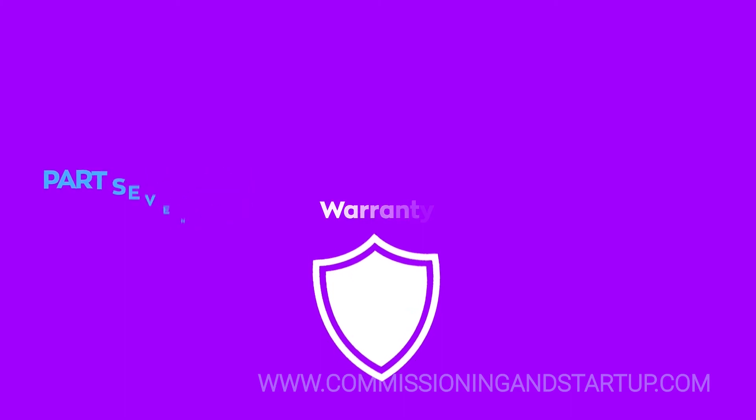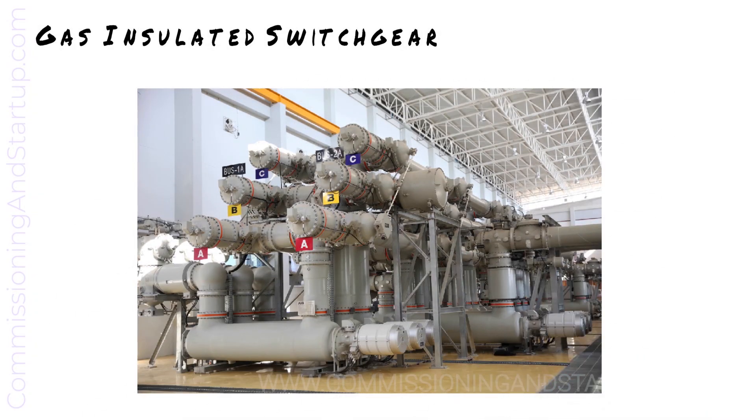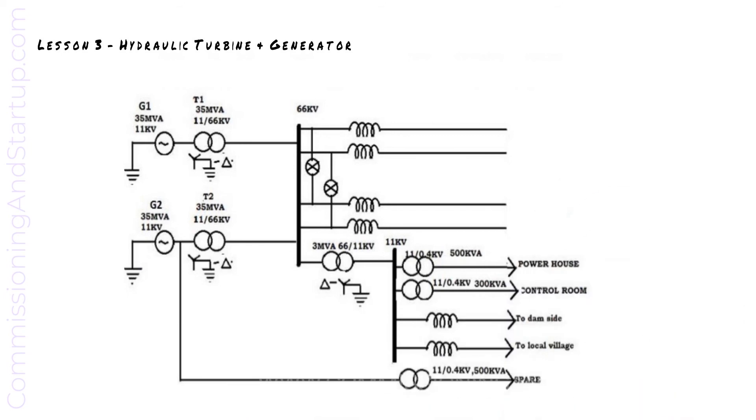The warranty phase of the project begins after the provisional acceptance certificate is issued. Gas insulated switchgear performs the same function as air insulated switchyards but with a much more compact design. This is an example of 235 MVA hydraulic generators that produce power at 11 kilovolts.